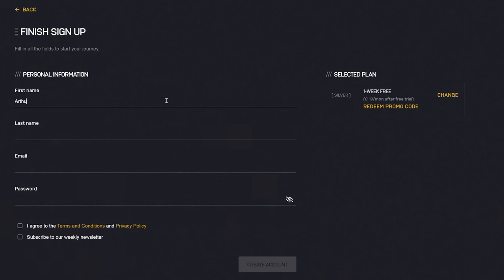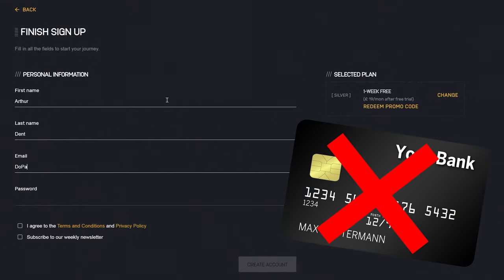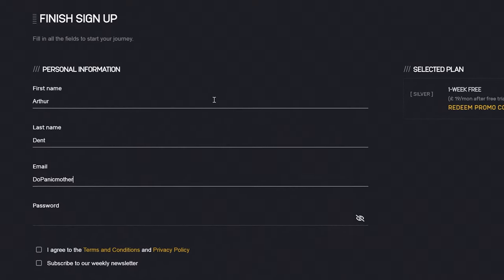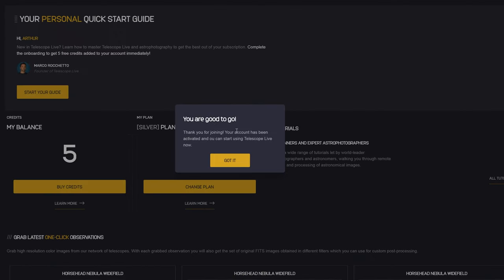The first thing I want to point out is also one of the biggest reasons I've become so addicted to Telescope Live's services — they offer a free trial with a silver membership. More importantly, you don't have to give any credit card details to sign up. Nothing. So you can dip your toes and explore their features without feeling too much pressure. They will simply ask for your name, email address, and a password, and then boom, you're up and running, ready to access some space images.